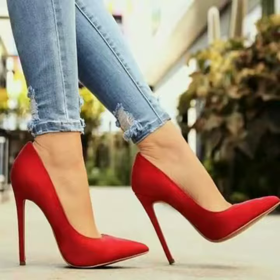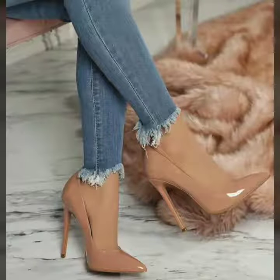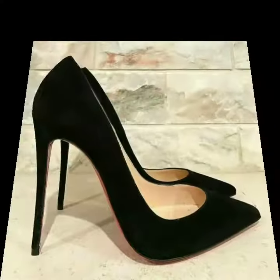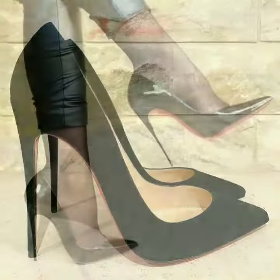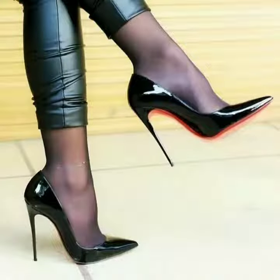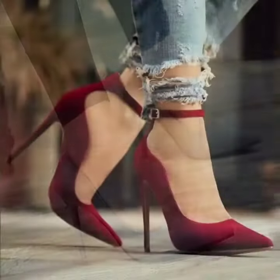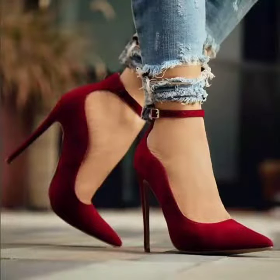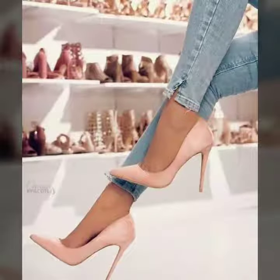These are very gorgeous and beautiful shoes. All these designs are so beautiful, stylish, and trendy. Friends, I must suggest you watch this video till the end. If you want to buy these beautiful and stylish shoes online, I will tell you the websites from where you can buy them.